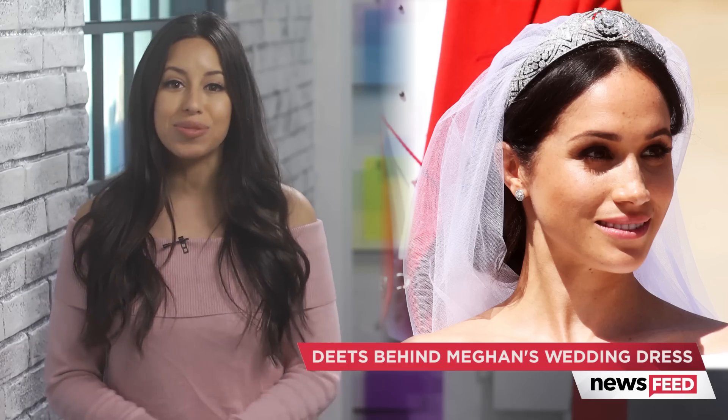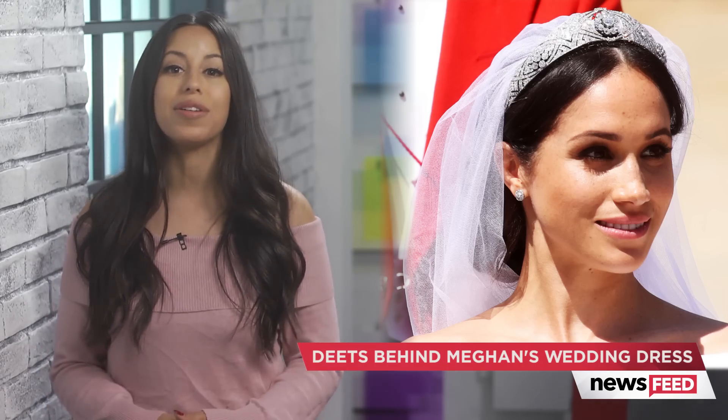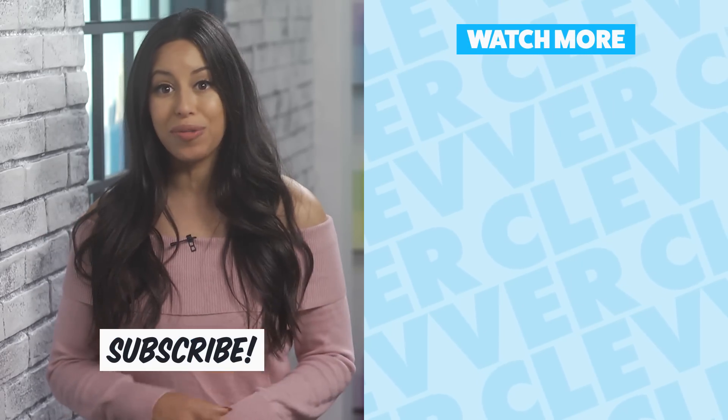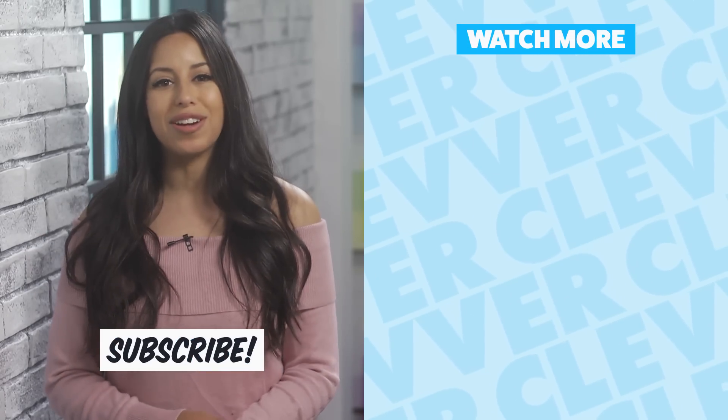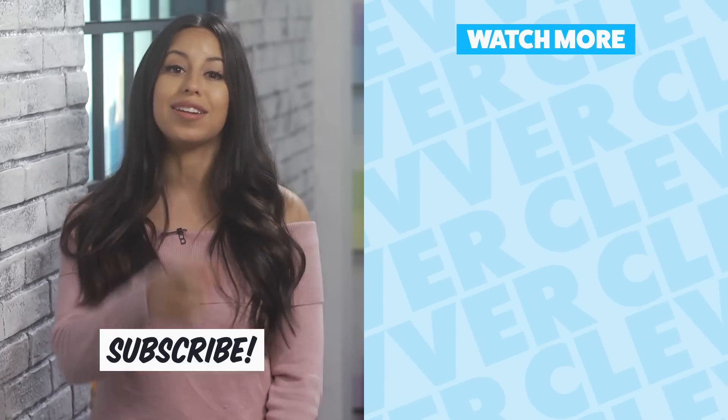What was your favorite thing about Meghan's wedding dress or both of her looks? Let me know all your thoughts in the comments section below, and when you're done with that, click right over here to check out all the best moments from the royal wedding. Thank you so much for hanging out with me here on Clevver News Feed. I'm on Instagram at Naz Perez — don't forget to hit that subscribe button, and I'll see you guys next time.